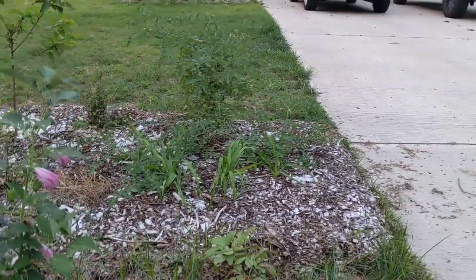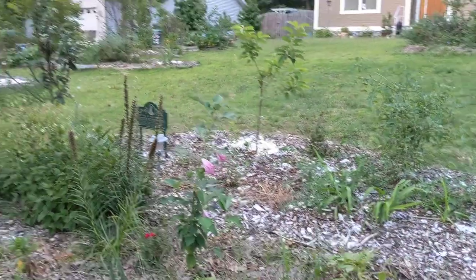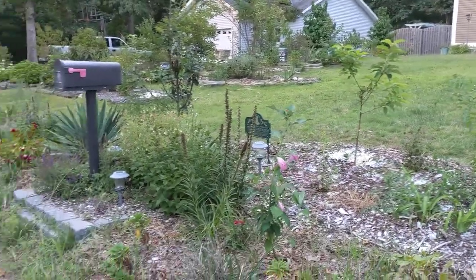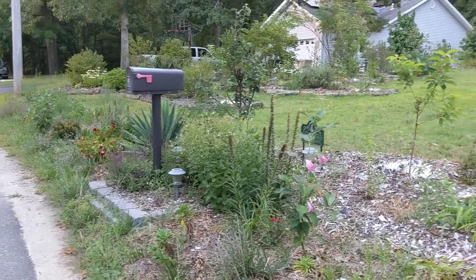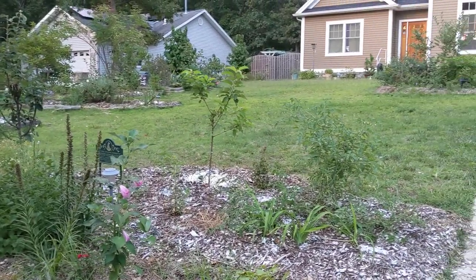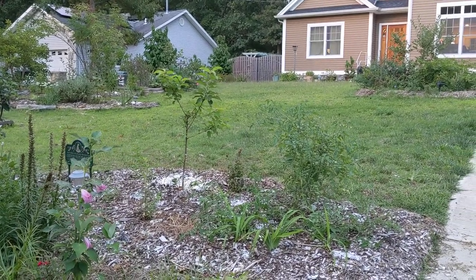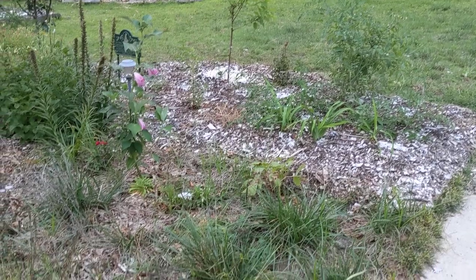Hello, my garden friends. This is Jersey Shore Lisa from MyNJGarden.com. It's the first week of September 2020 and I wanted to take a quick walk around the permaculture food forest here in Ocean County, New Jersey, and show you what it looks like in September.